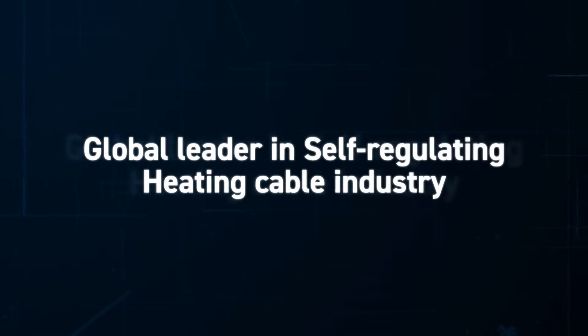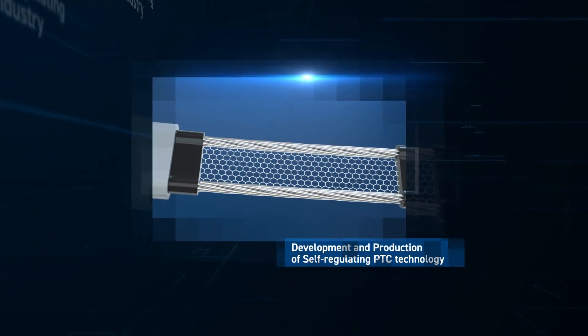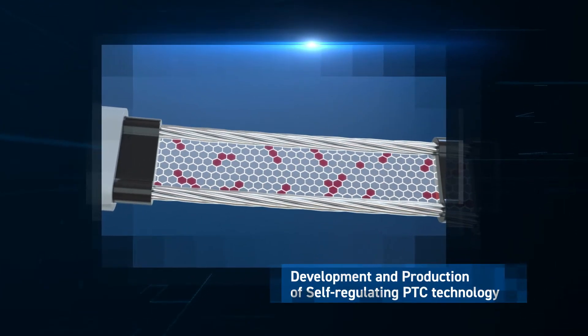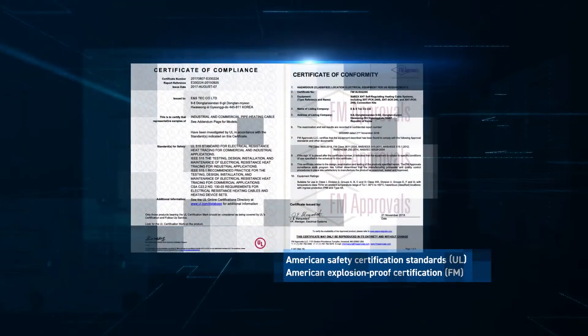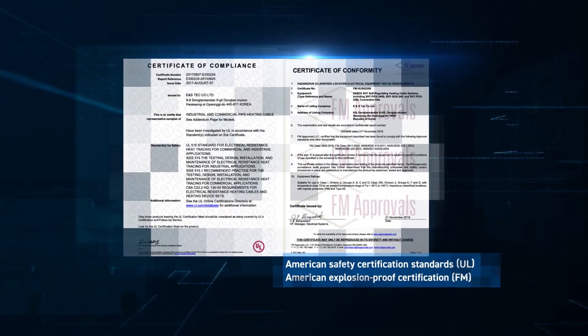Self-regulating heating cables automatically adjust heat output based on surface temperature, making them ideal for heat tracing solutions. Our heating cables have passed a multitude of the most stringent international testing standards and certifications,